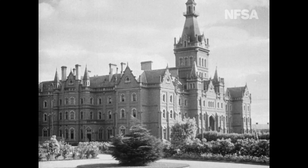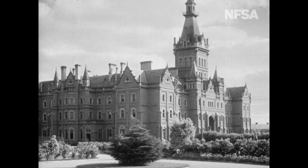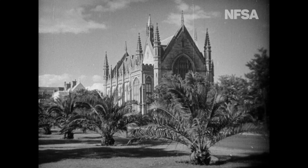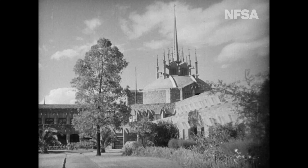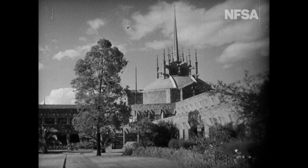The University of Melbourne was founded in the same year as the public library. This is Ormond College and Wilson Hall — another beautiful structure. And this is Newman College, designed by Walter Burley Griffin, the same architect who designed Canberra.